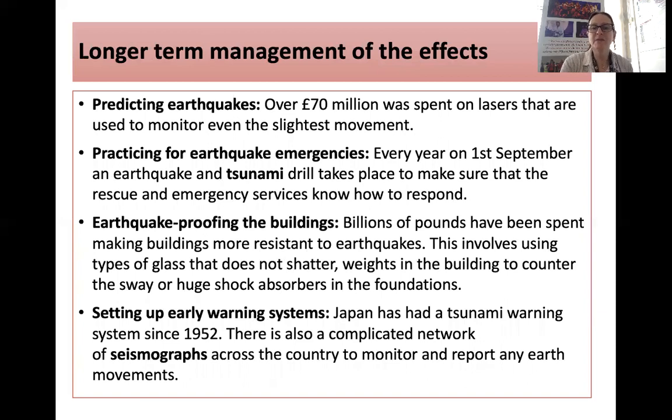In the longer term, over £70 million was spent on lasers to monitor seismic activity. While you can't predict earthquakes, you can get some signal that one may happen. Every year on the 1st of September, an earthquake and tsunami drill takes place so rescue services and the public know how to respond. Buildings have been earthquake-proofed using shatter-resistant glass, weights to counter sway, and shock absorbers in foundations. Japan has had a tsunami warning system since 1952, with a network of seismographs that feed back data and send out warnings.